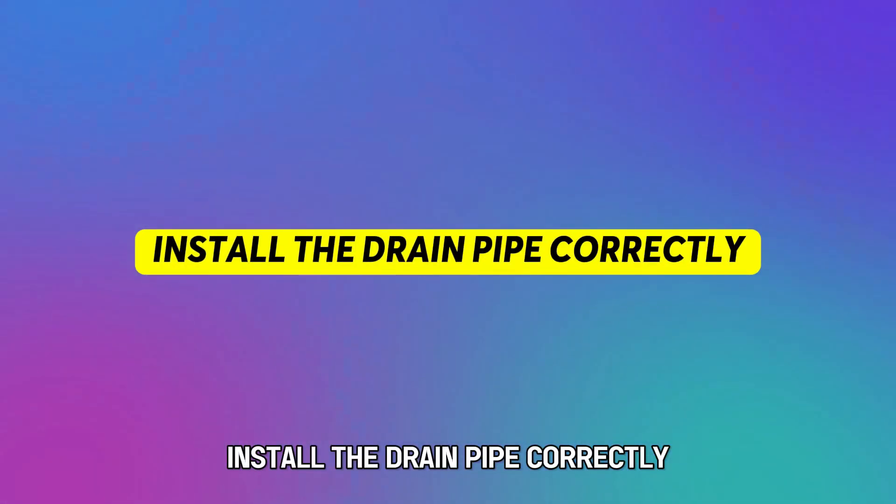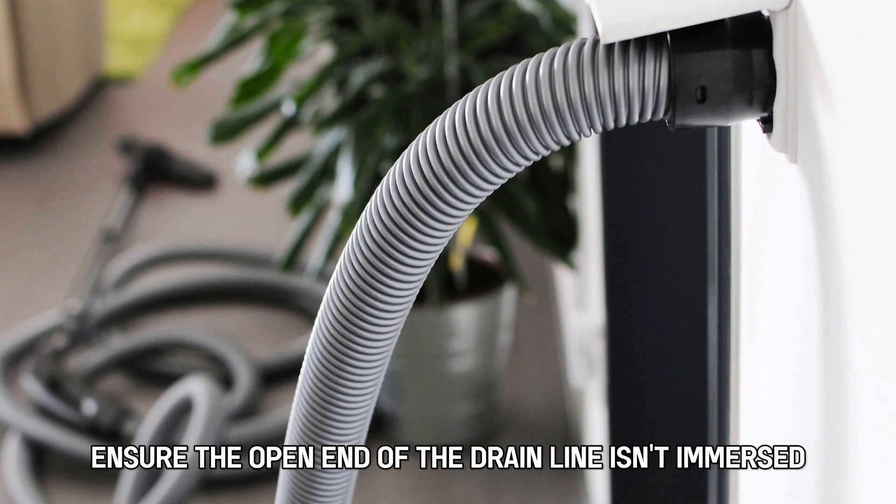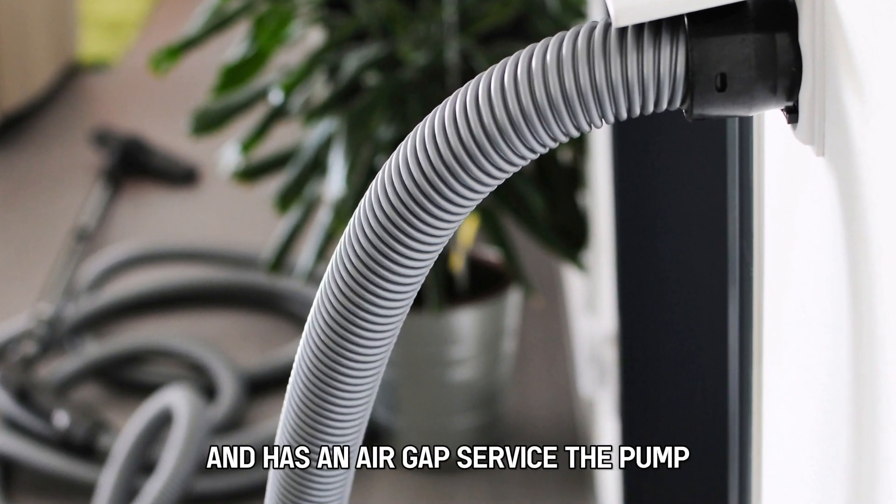Install the drain pipe correctly. Ensure the open end of the drain line isn't immersed and has an air gap.